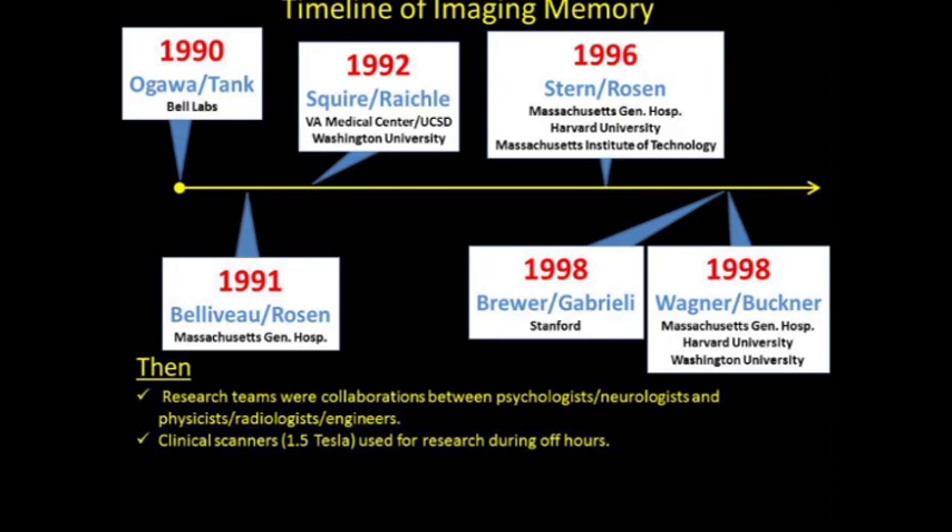Most scanning took place on clinical scanners, which were relatively low-strength magnets, at odd hours. We would do research in the middle of the night or on the weekend, and we would hope that there was no automobile accident that would eject you from your experiment.